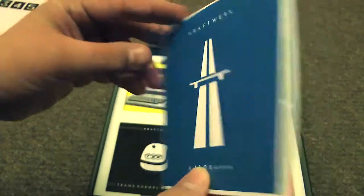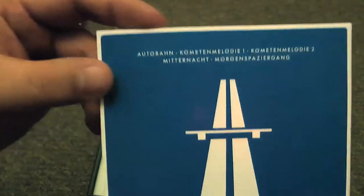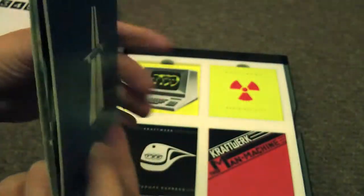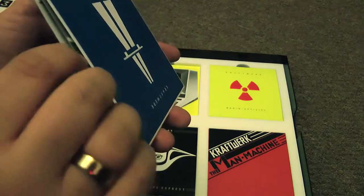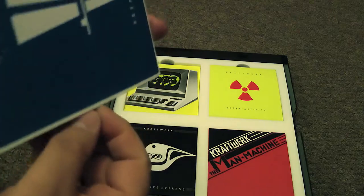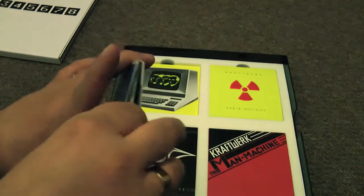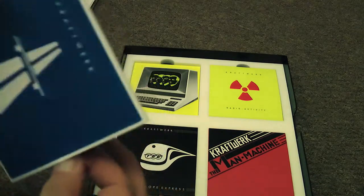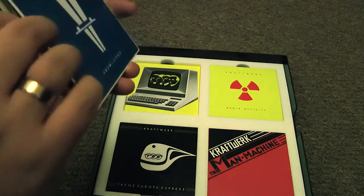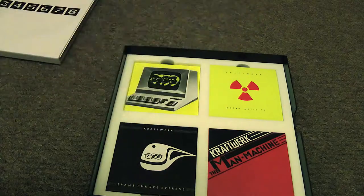In no particular order, I'm going to grab this one. This is the first one, which is Autobahn, released in 1974. How do I get these things out? Mustn't damage the goods. Mustn't damage the goods. eBay. It's got a bit stuck.